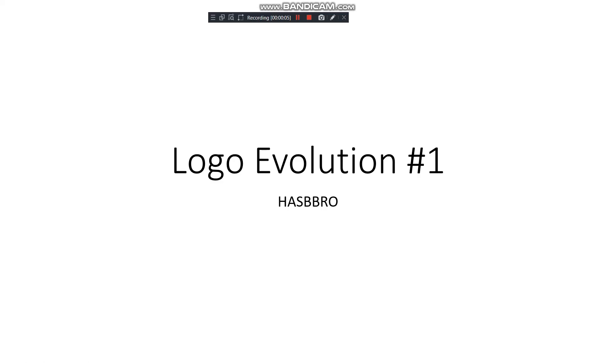Welcome to Logo Evolution, a new series similar to Logo History but a bit different, because it's just about logos — not logos from openings or home entertainment, but actual logos. This one is going to be about Hasbro.